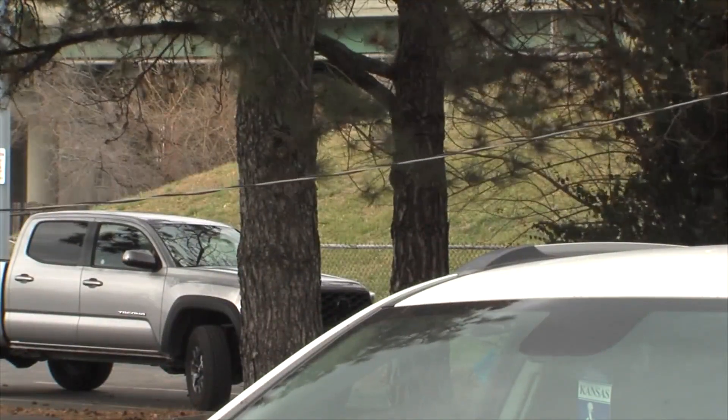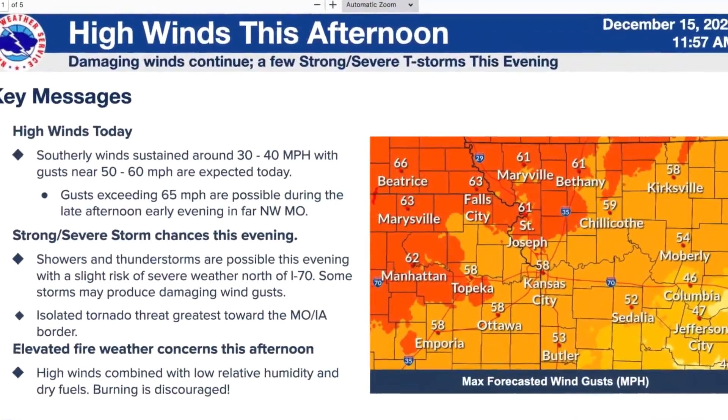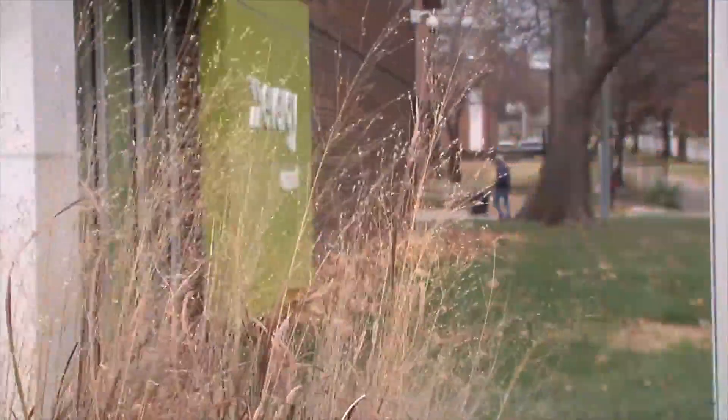I think we're getting 30 and 40 mile an hour winds. It's blowing hard enough — if it blew hard enough to break that telephone pole off, it's blowing pretty good. The National Weather Service says some of those gusts have blown through close to 40 miles per hour already.